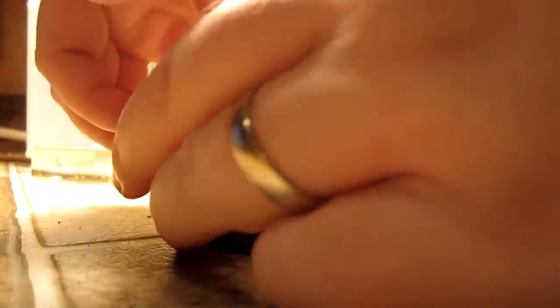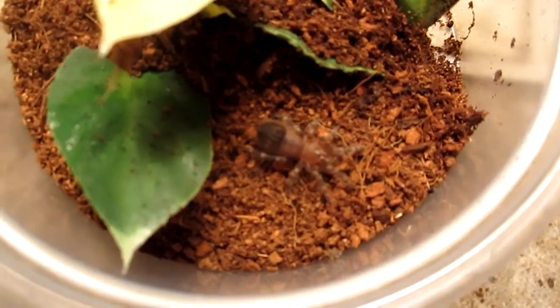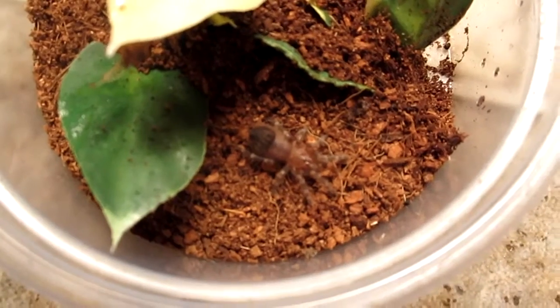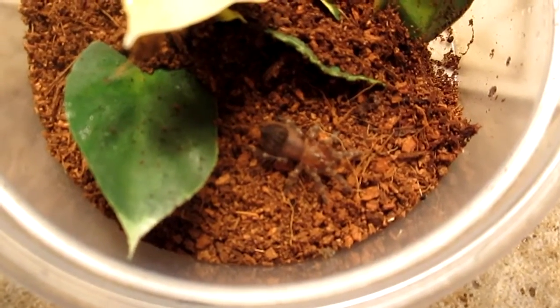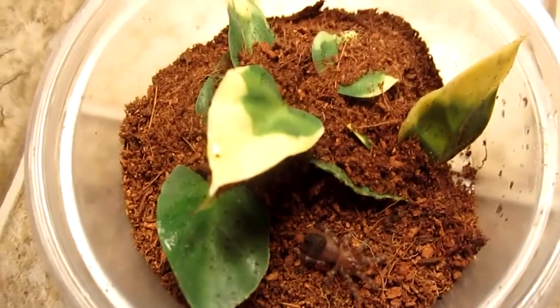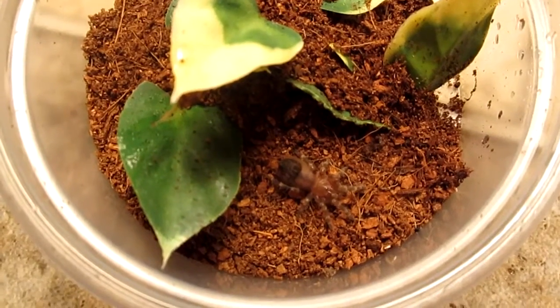The next tarantula is another Acanthoscuria — it is the Acanthoscuria genicola. It's about a half-inch sling and probably my best eater of all my slings. These grow up to be really huge, so this will probably end up being my third largest tarantula once they're all fully grown. I have eco earth substrate and some fake leaves to hide under.